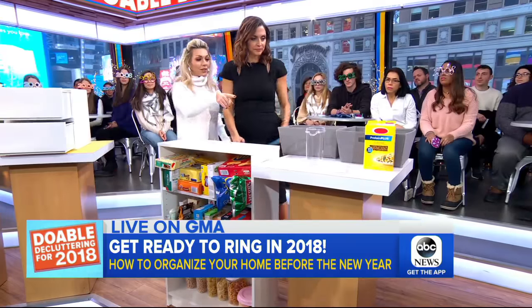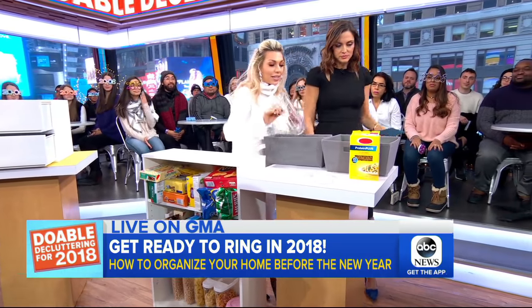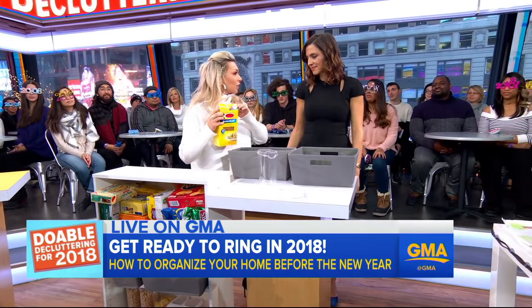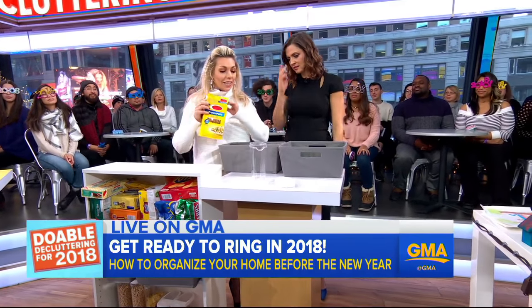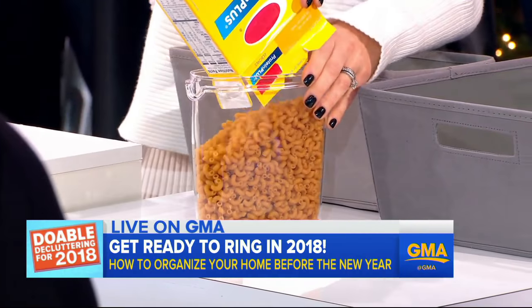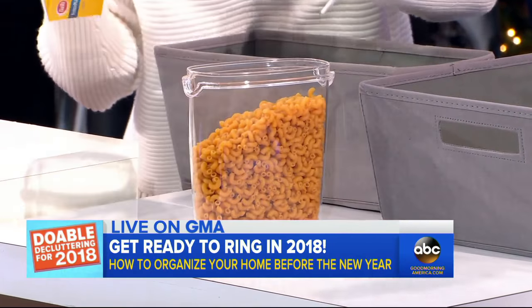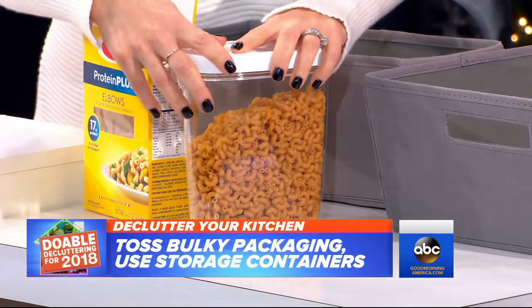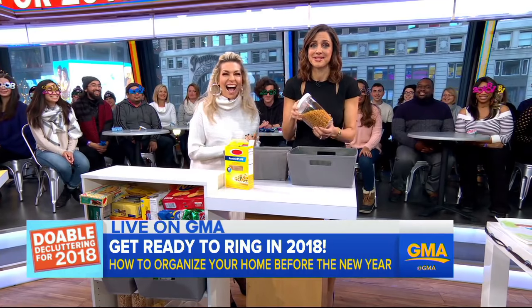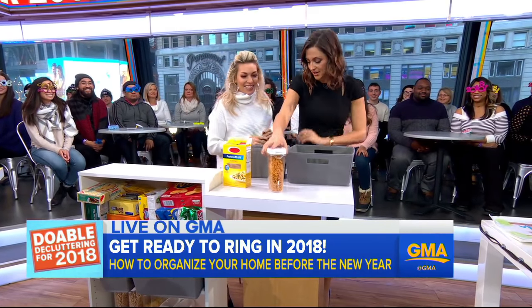Another great kitchen tip is using airtight containers. Some can be expensive at around $20, but these were found at Ikea for $2.99 to $3.99. You pour your dry goods in, get rid of the bulky packaging, and everything is nice and easy to access. Seeing all these clear containers is really exciting.